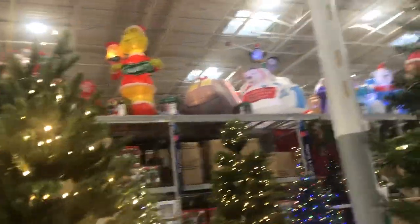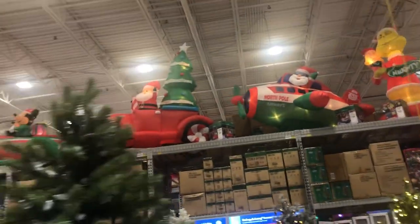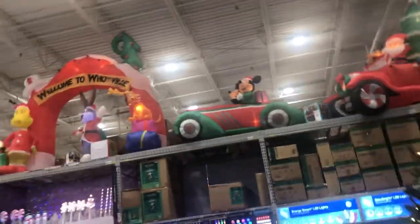You know what, I want that if I can get it half off. This is so annoying — I got the hiccups. Do you like that Santa truck? I do like the Mickey car. Does the Mickey car look like the Runaway Railway car?